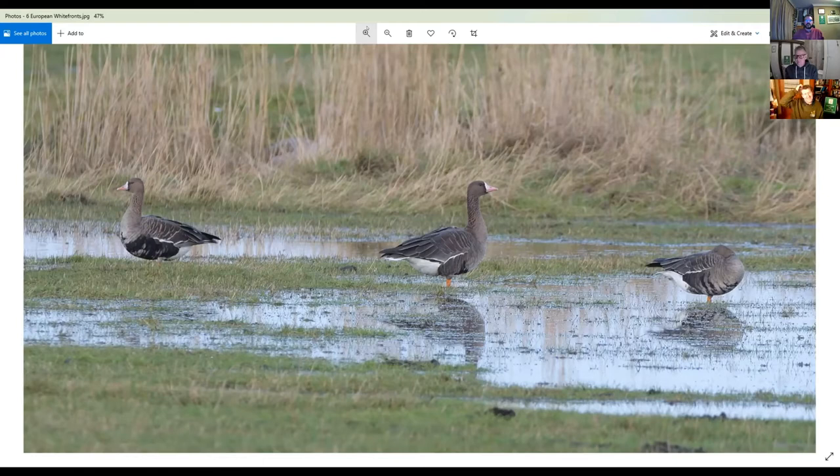This photo was actually taken at Holland Haven, and I think there were 183 in the flock that came over. I was watching something else and they came over from behind me — the noise was brilliant and they all just landed, it was fabulous. For any international viewers, that's Holland Haven, Essex, not Holland the country.